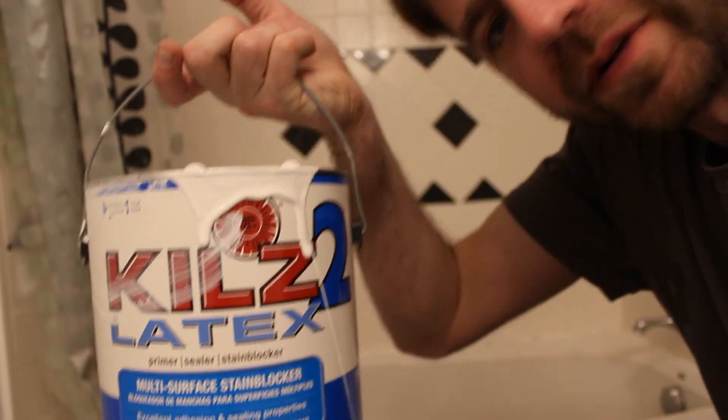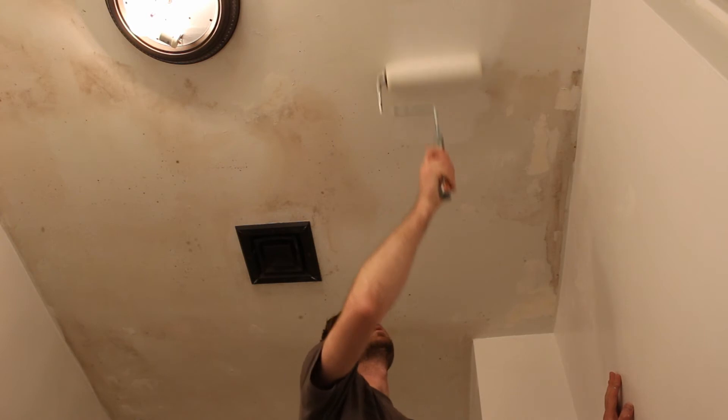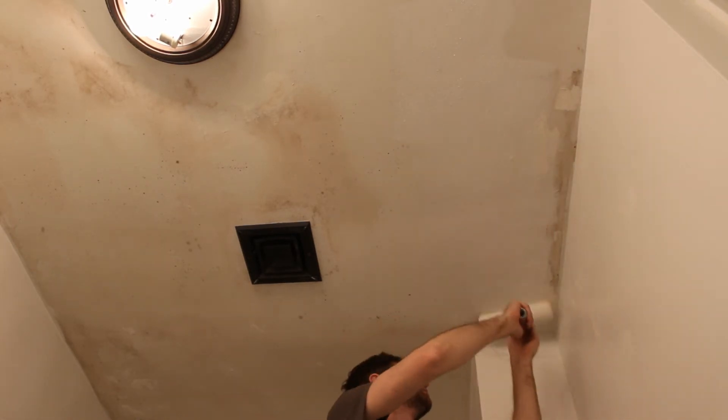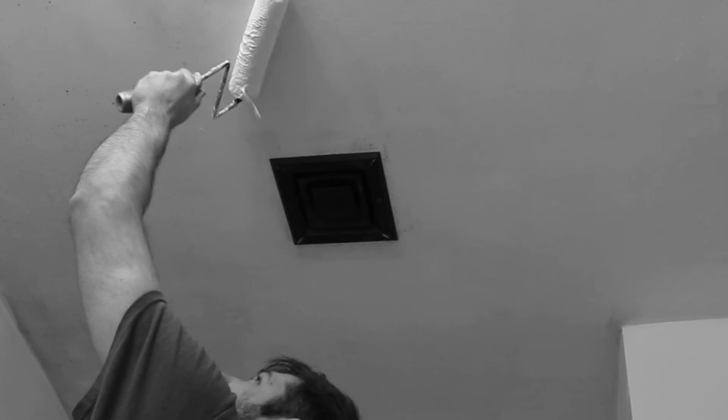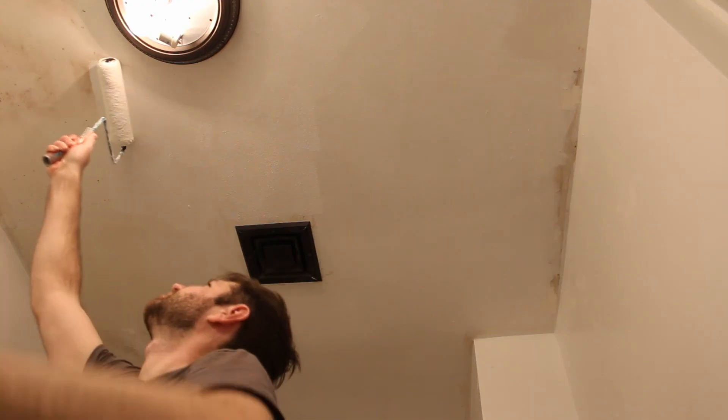I am going to start off with primer first. Paint got in the eyebrow — dodged a bullet. It's already looking pretty good; all the nastiness has been covered up. I'm going to let it dry, do a quick second coat of primer, and then two coats of paint.